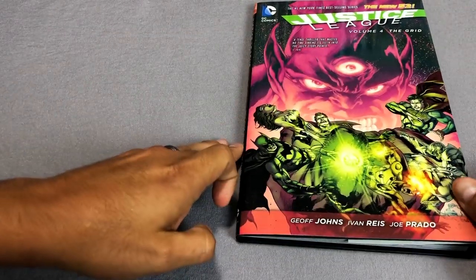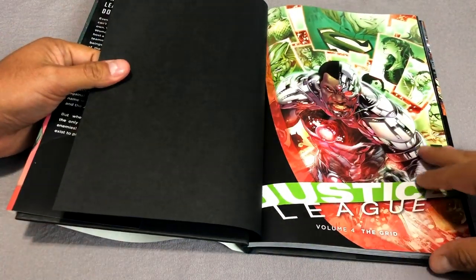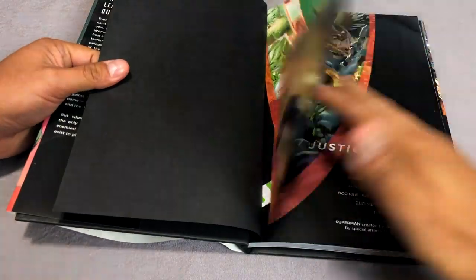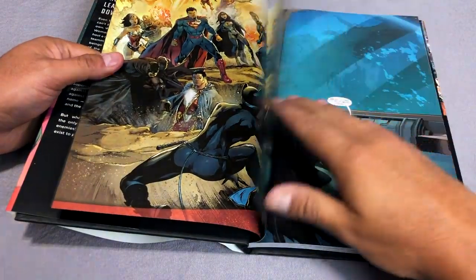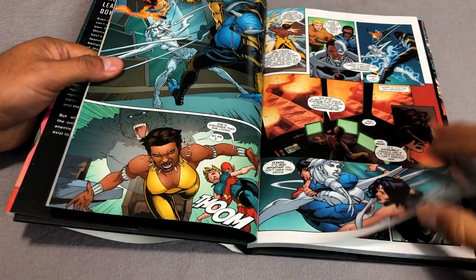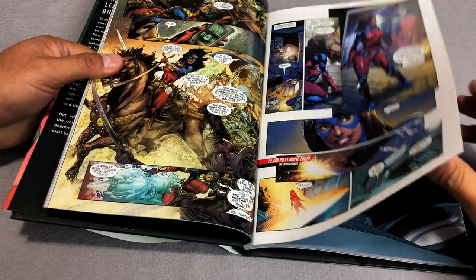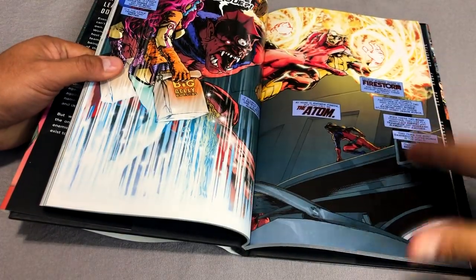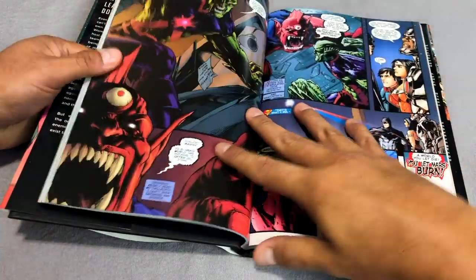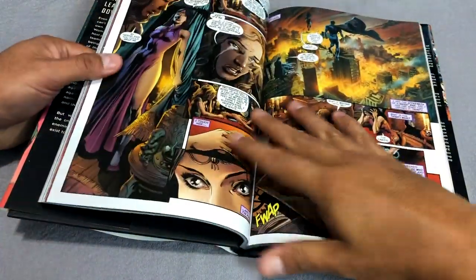Now we have The Grid — we have a new penciler, Ivan Reis. He's the one that penciled some of the Throne of Atlantis Aquaman parts, and now he's moved over to Justice League. This collects issues 18 through 20 — issue 21 was in the Shazam trade paperback — and issues 22 through 23.